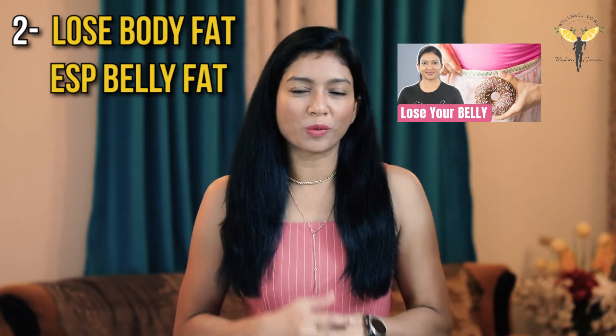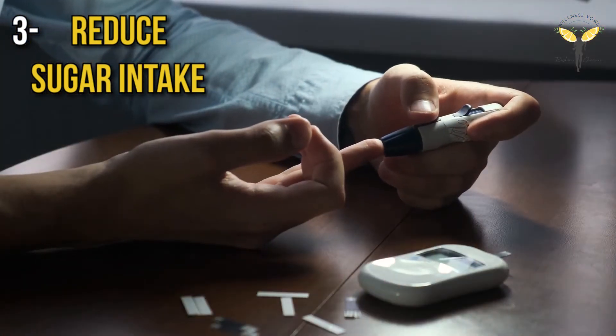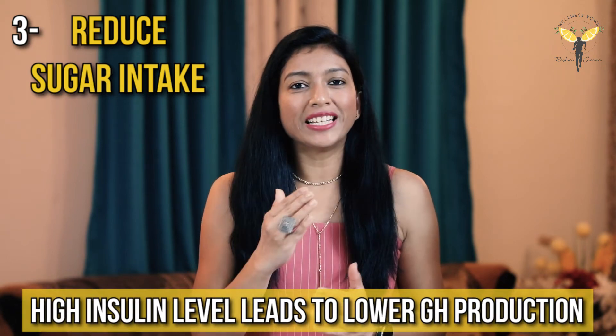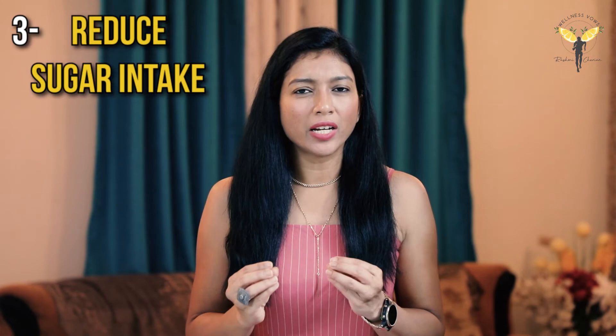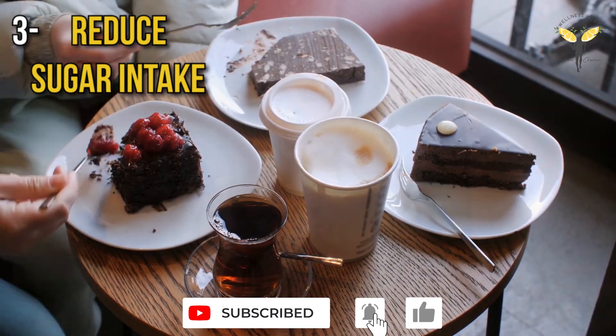Now how to lose belly fat? I have a detailed video on this topic which I will link in the description box below. Next, you need to reduce your sugar intake. A study found that healthy people have three to four times higher growth hormone than people with diabetes or impaired insulin function. Higher insulin levels lead to lower growth hormone production. So athletes, limit your intake of large amounts of sugar and refined carbs, especially post workout.